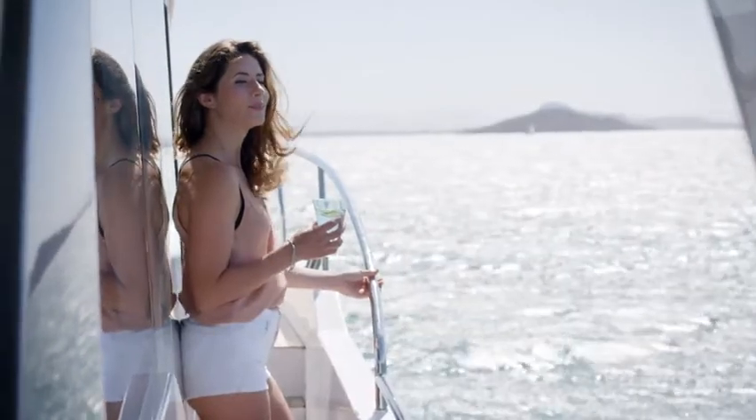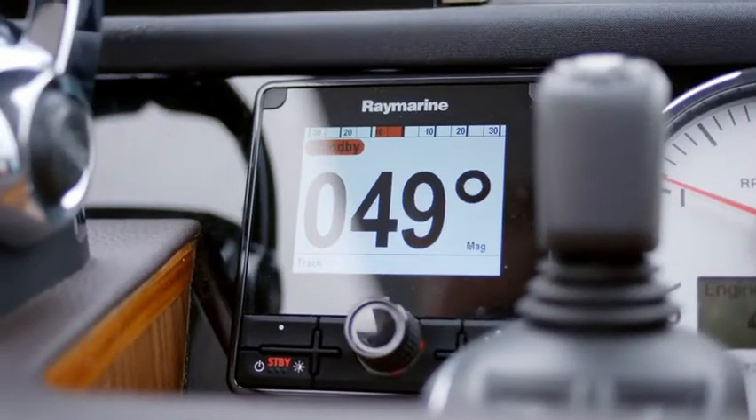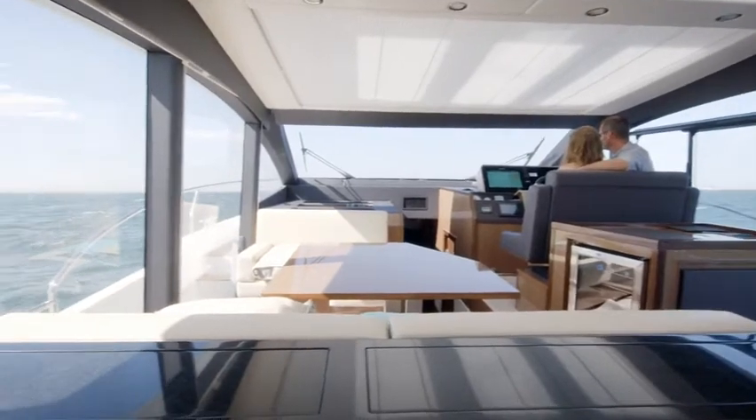The starboard sliding door enables instant access from the helm to the sidewalk and bow, and the joy of driving can be shared thanks to twin pilot seats.